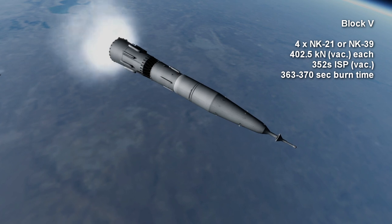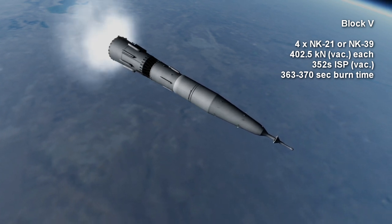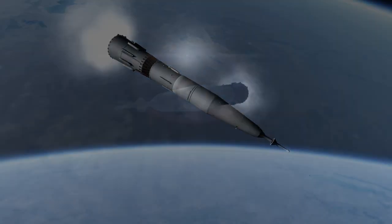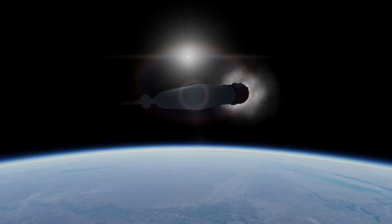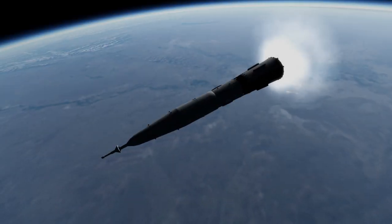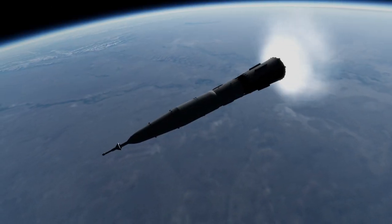A question that often arises about the N1 is: why 30 small engines instead of 5 big engines on the first stage, as on the Saturn V? This largely resulted because of the bad relationship between the chief Soviet rocket designer, Sergey Korolev, and the chief engine designer, Valentin Glushko.